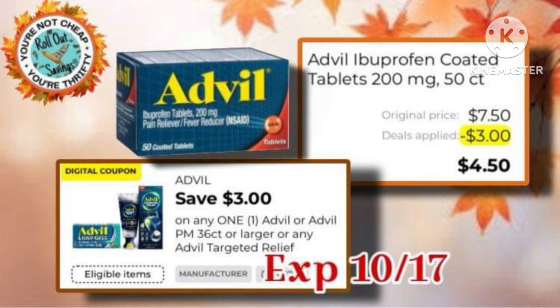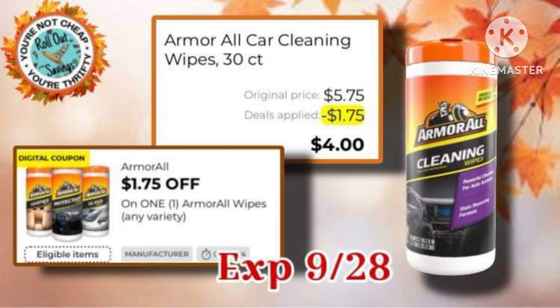Or if you would prefer the larger count, we have a $3-off, making it just $4.50. We also got the Armor All Wipes coupon back again this week.